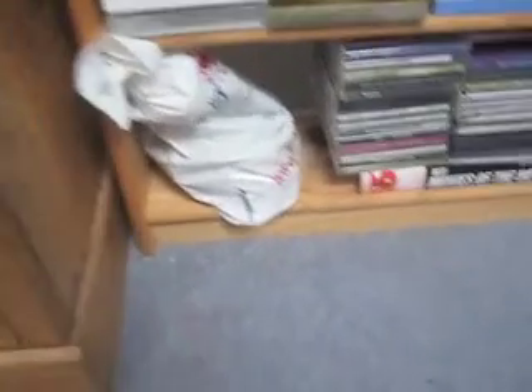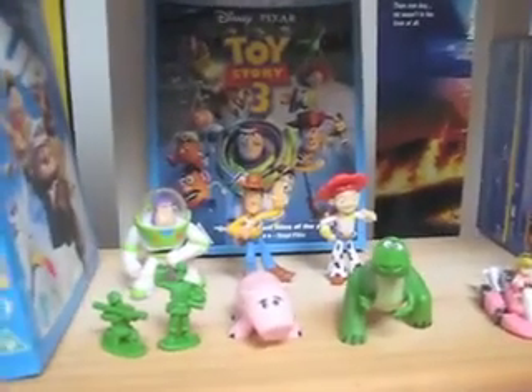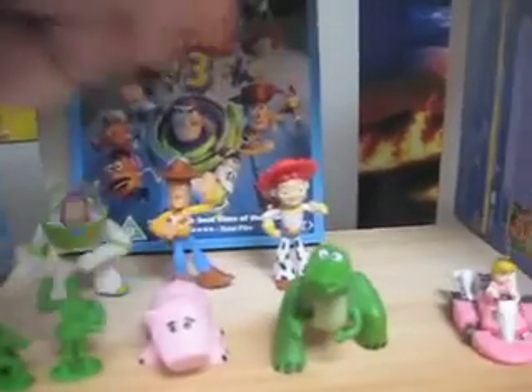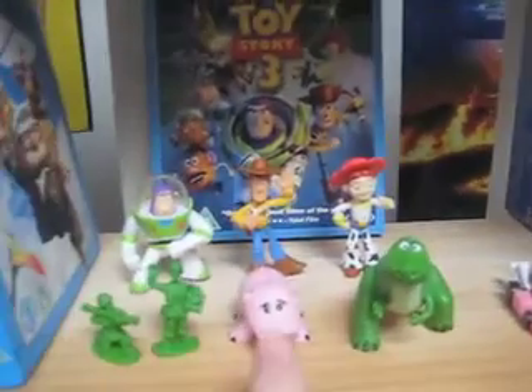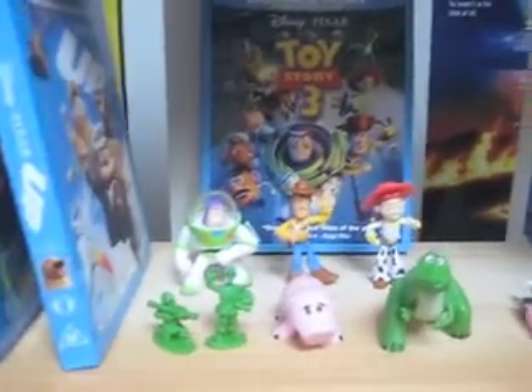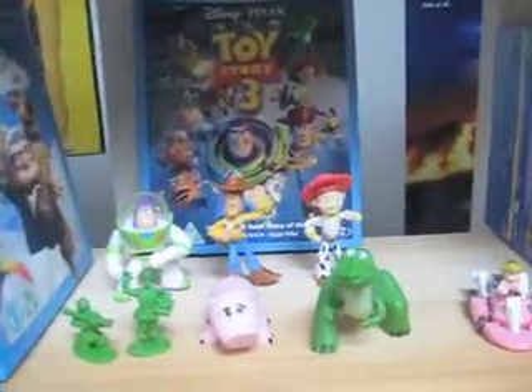I bought some more of those little Toy Story 3 buddy packs and I did this — that's just awesome isn't it. Originally I had Jessie and Buzz, and then I bought a pack with Ham and Rex, and then Woody and the soldier guys. I just popped them all in front of my Toy Story 3 Blu-ray because I just think that looks awesome. I love doing stuff like that — I know it's really dorky.